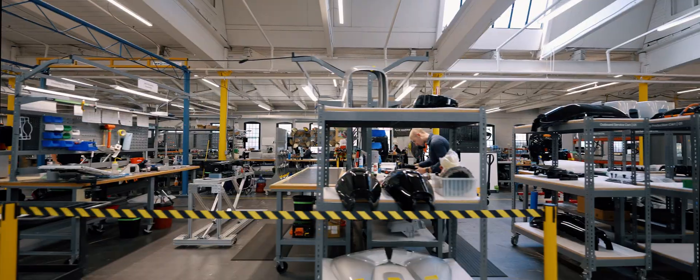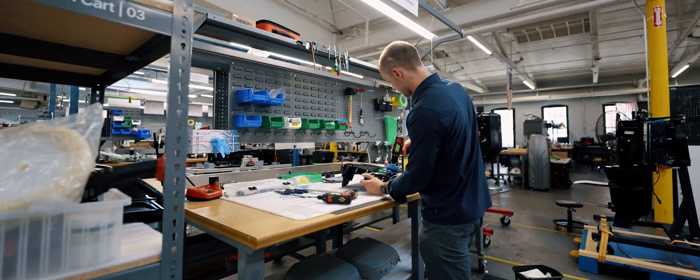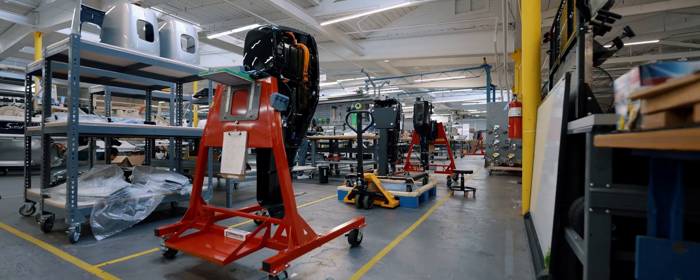We've spent a lot of time ensuring not only an elegant engineering design, but ensuring an elegant and lean manufacturing and production process. It contains seven parallel stations and we have one technician that's able to go through and build an entire outboard in a single day. And what that really means is it's geared for scale.